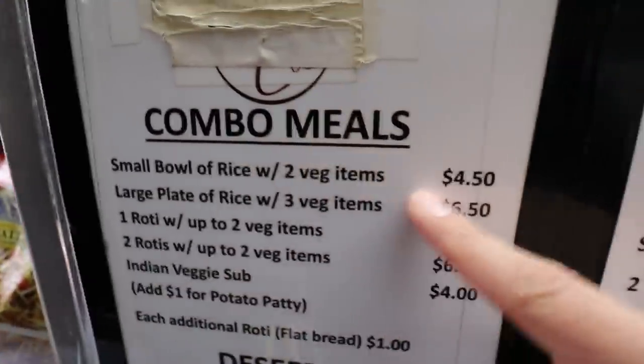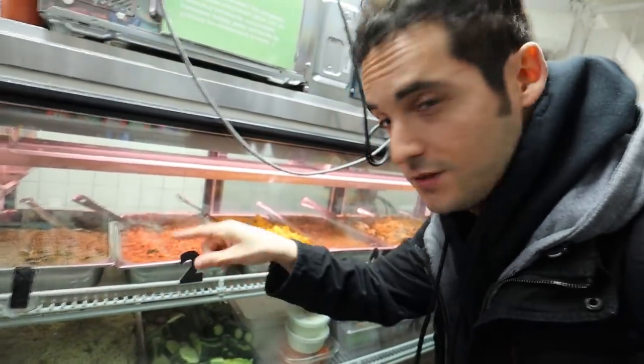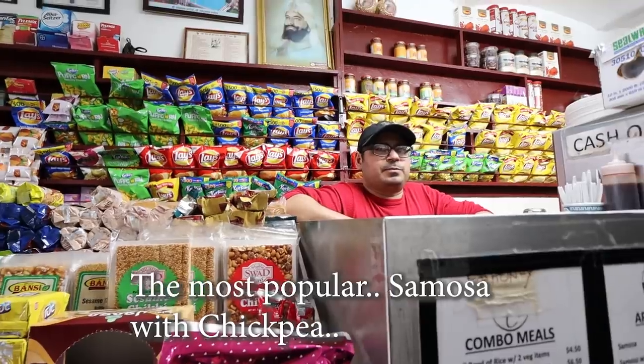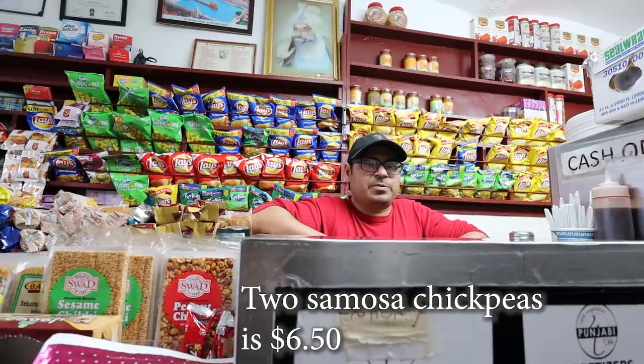A small bowl of rice is $4.50 with two veggie items. First impressions from Tal: it just smells amazing, overwhelming, excited to get food in the mouth. Look at all the options lined up — you just pick your sides. Look at all these people who have been here, a lot of smiling faces. The most popular thing people order here is the samosa chaat — samosa, yogurt, and onions. One samosa chaat is $4, two samosa chaat is $6.50.